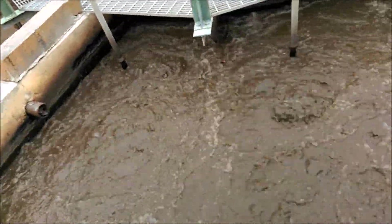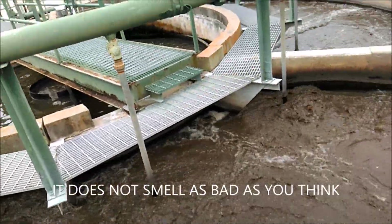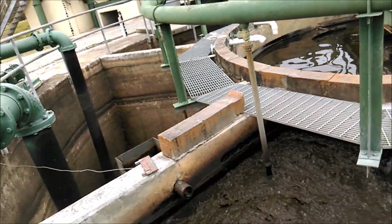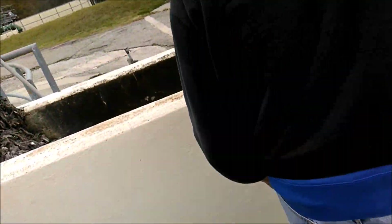This is 16-foot deep. So it comes into here, goes over into there, and the solids are dispersed — the solids settle to the bottom of that. There's a rake on the bottom moving that stuff all the way around. So that's all the raw sewage.